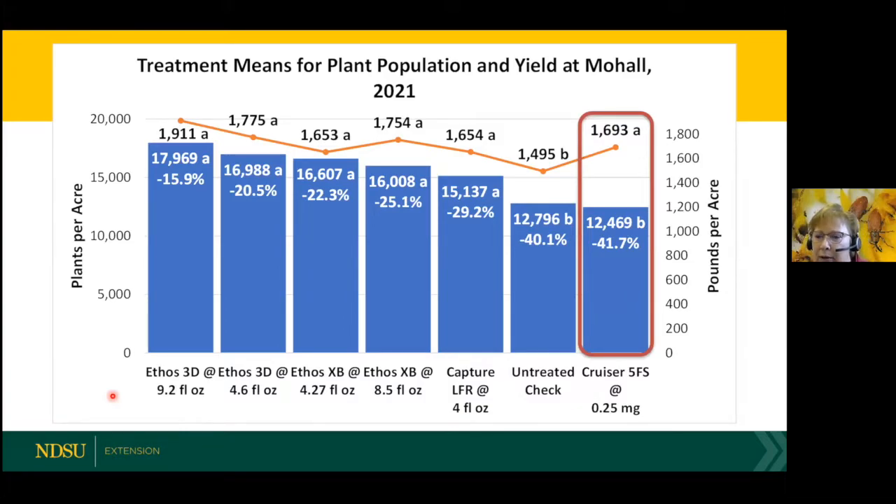Here's some more data — last year was a drought, so you'll see a difference here. Here's the untreated check and our standard Cruiser 5FS, and you can see the insecticide seed treatment did not work very well. That's due to the drought, because it needs moisture to wash that insecticide off and then be absorbed by the roots and translocated throughout the plant to protect it from wireworm feeding. We also tested Ethos 3D, XB, and Capture, but again there were no differences between the stand counts, and the same with yield. Yield in sunflowers is due to many different factors and not only wireworms, so it's hard to say.